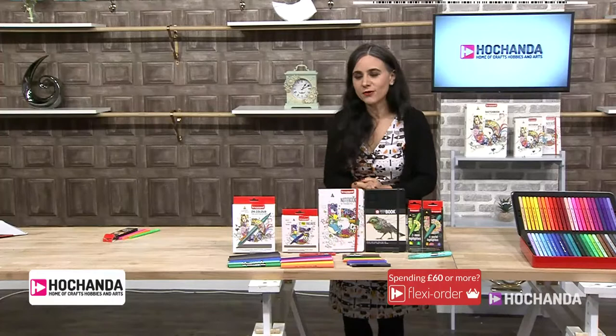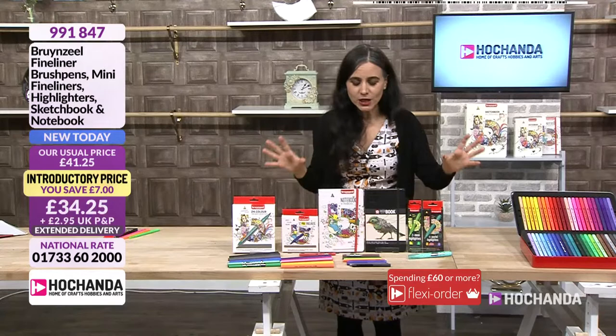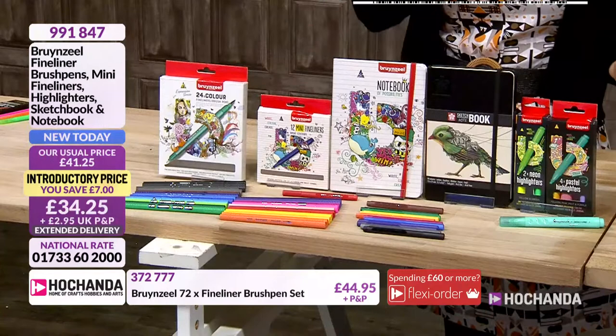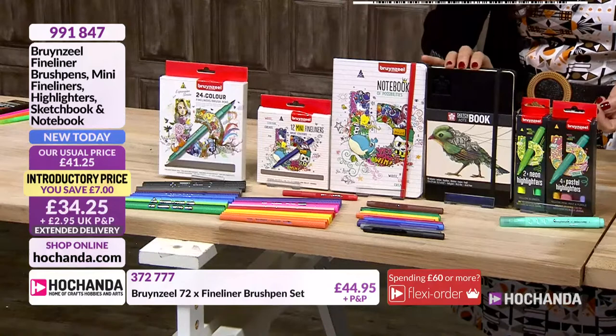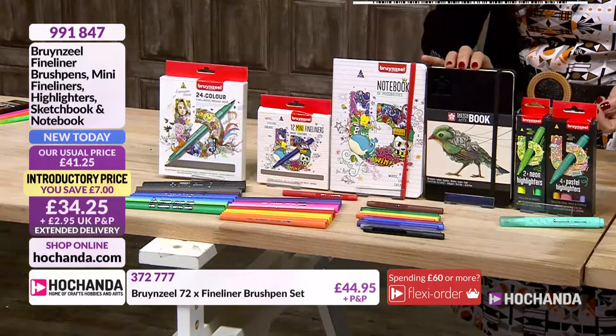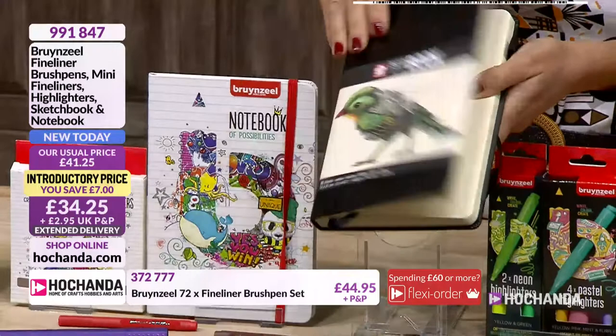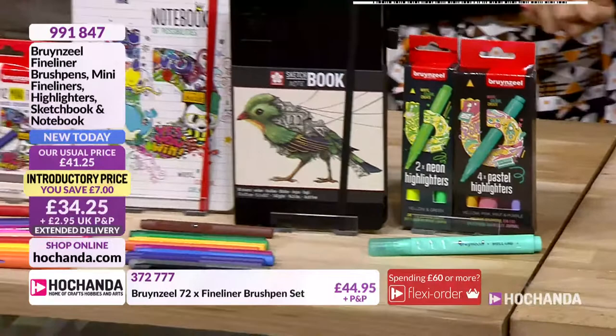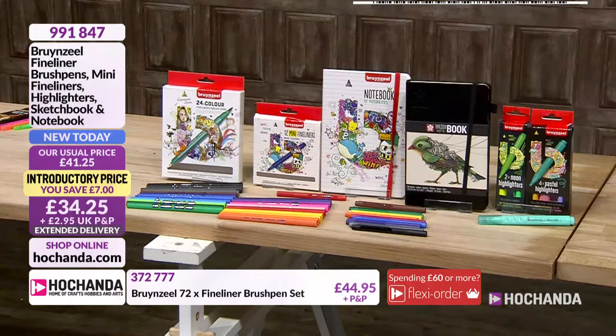Let me give you a reminder of what we have. The first bundle is like an introduction — you get fineliners and brush pens, 12 mini fineliners, beautiful notebooks, a Sakura sketchbook of lovely quality, highlighters in neon and pastel. You get two neon and four pastel highlighters. This bundle is £34.25, saving £7. Item number 991847. Brunzel is based in the Netherlands so it dispatches from the 16th of September.